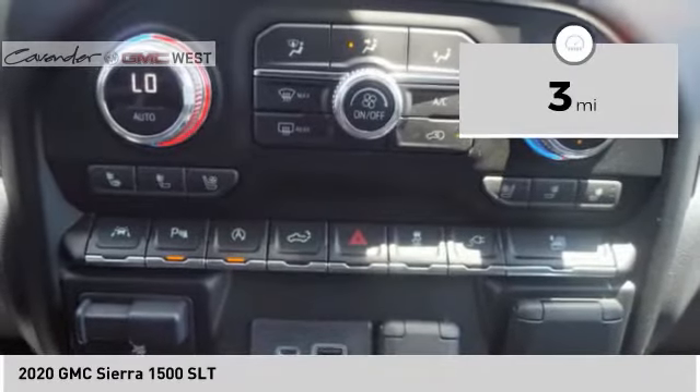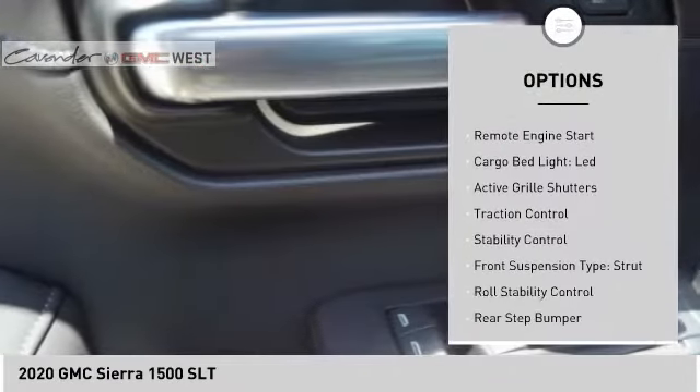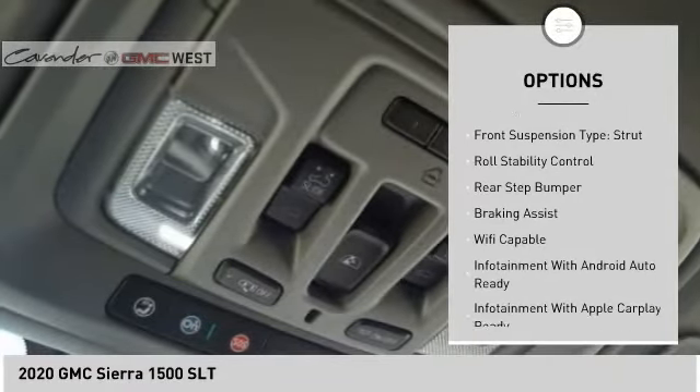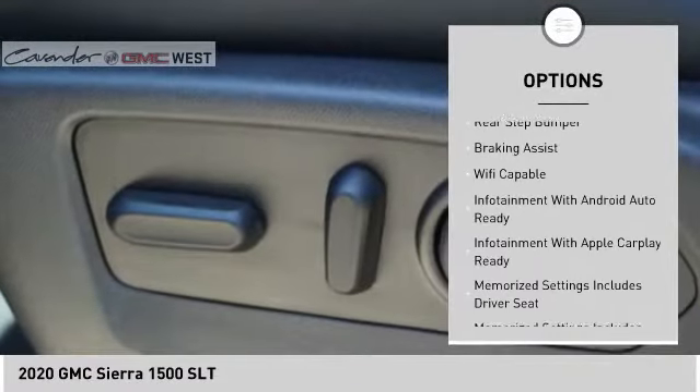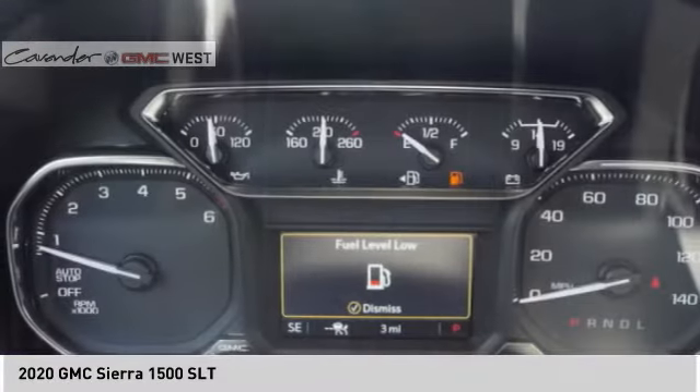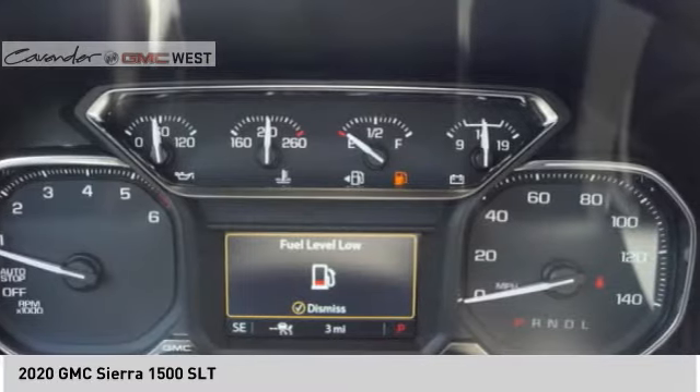Here are some of this vehicle's great options: power windows with safety reverse, remote engine start, cargo bed light, LED, active grille shutters, traction control, stability control, front suspension type strut, roll stability control, rear step bumper, braking assist.